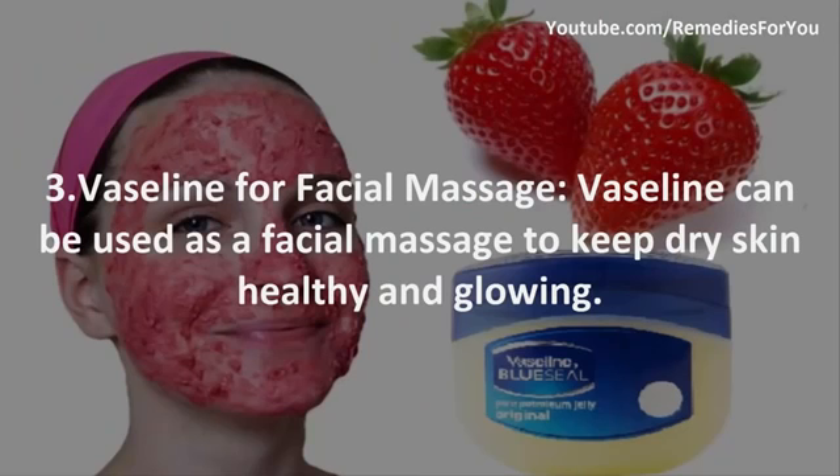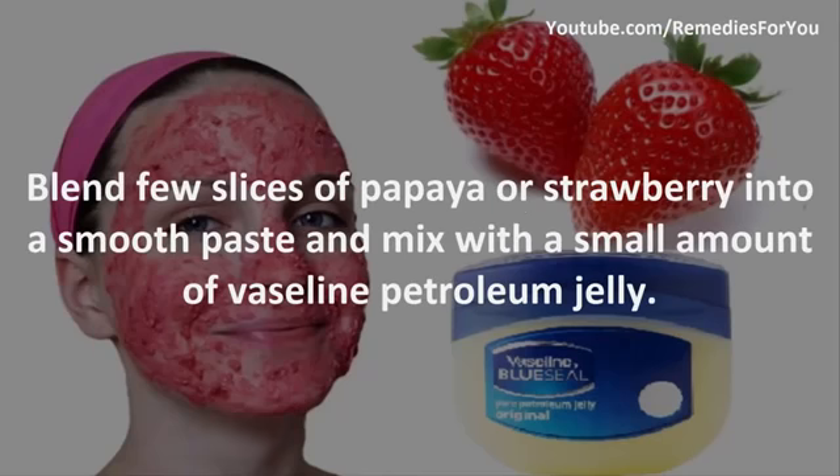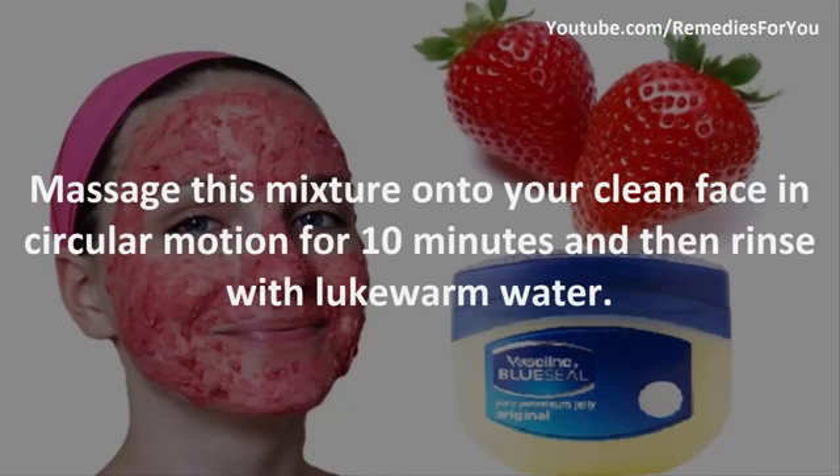3. Vaseline for facial massage. Vaseline can be used as a facial massage treatment to keep dry skin healthy and glowing. Blend a few slices of papaya or strawberry into a smooth paste and mix with a small amount of Vaseline petroleum jelly. Massage this mixture onto your clean face in a circular motion for 10 minutes, then rinse with lukewarm water.